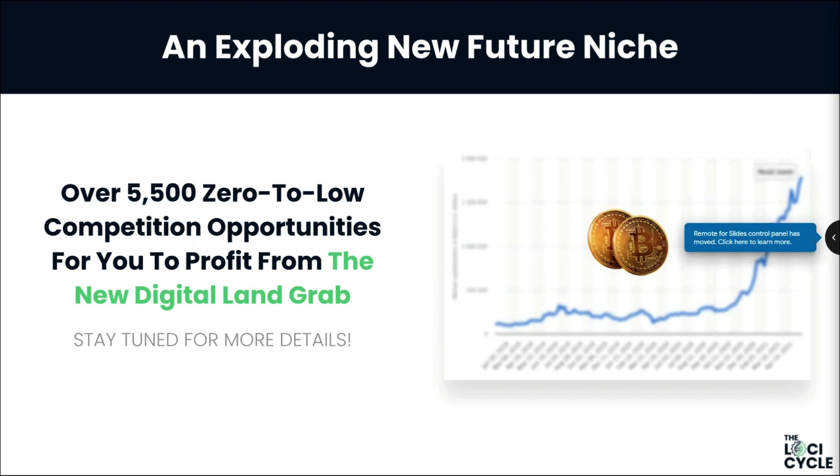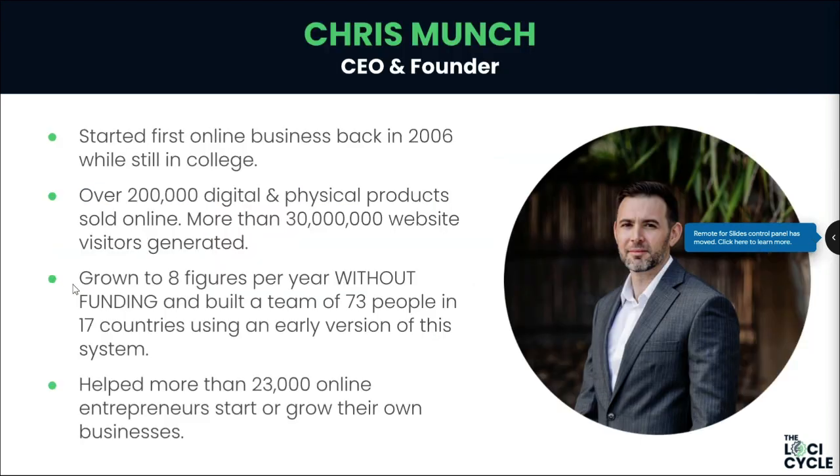That niche is crypto. But again, you don't need to buy any coins, you don't need to trade, there's no risk — you just profit by being the man in the middle. And so with that, let's start with Chris. The guy is, simply put, an absolute genius. There's a reason why many years ago when I met Chris and saw what he was doing with this amplification method, I knew he was onto something.